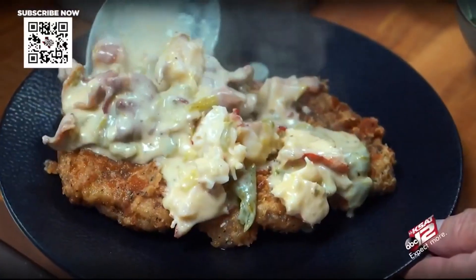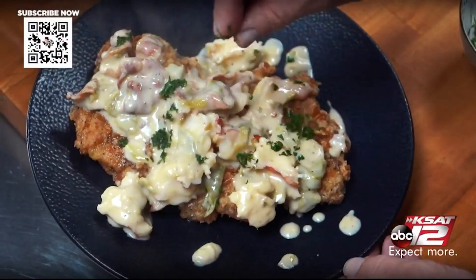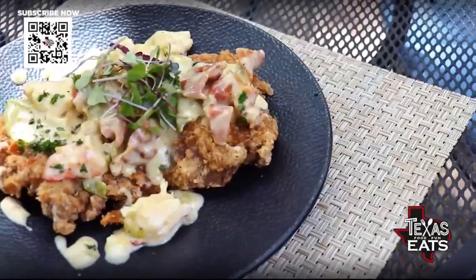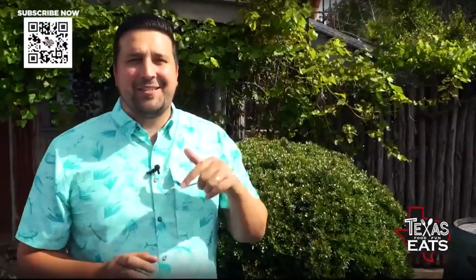The chicken fried ribeye with lobster on top is exactly what you want it to be — super decadent, savory. That sauce is nice and creamy. The breading on the outside of the ribeye is nice and crunchy. On the inside, the ribeye is pounded so it's super tender, and that lobster is just succulent, cooked to the perfect temperature, nice and tender as well. If you're looking for something off the beaten path that you've never tried before, this is the one to get.